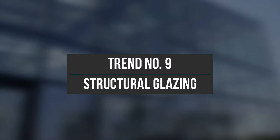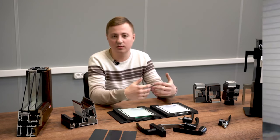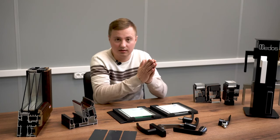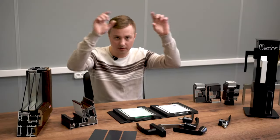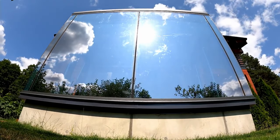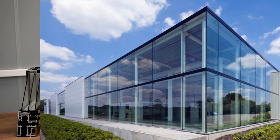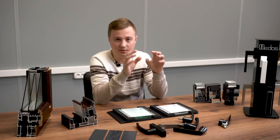Trend number nine is structural glazing. Structural doors are gaining more and more popularity. This is when the outer pane of a glass door is longer than the rest — the sash is all glass, with pieces of glass glued to the frame. These structural solutions visually remove aluminum from the outside. Structural doors, windows, top-hung, exterior or interior opening — when there is maximum glass, it will be a trend.